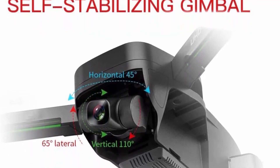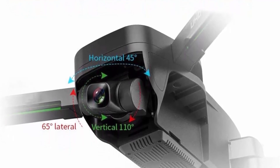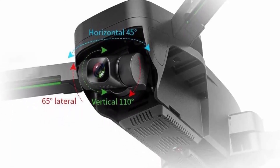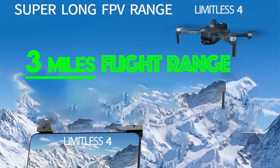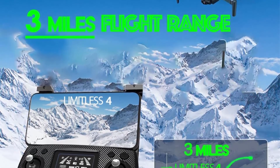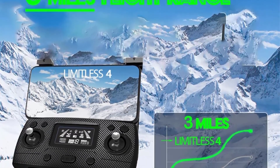GPS with Auto Return Home: the Limitless 4 has a precise GPS system on board which allows you to track and record your flight. A map shows the distance and speed of the drone as well as its exact latitude and longitudinal location, all on your screen. Return to Home (RTH) works seamlessly — with one press of a button, your drone comes back to its exact takeoff location.